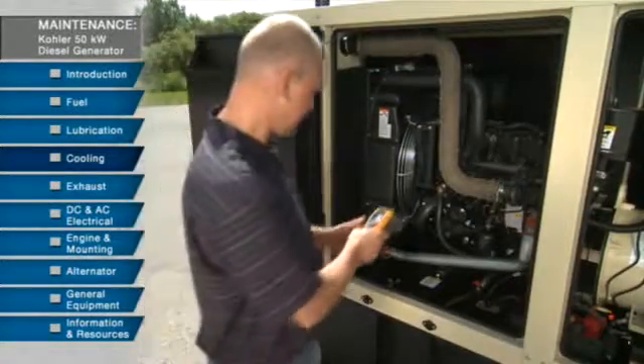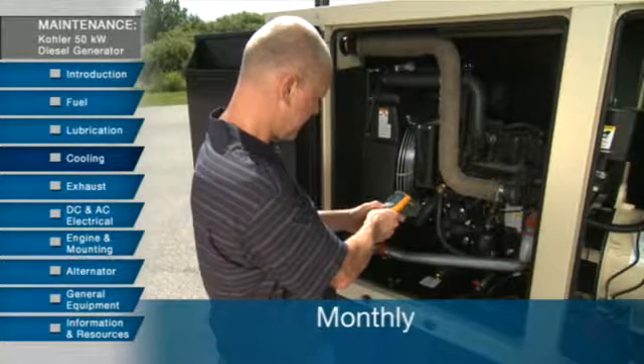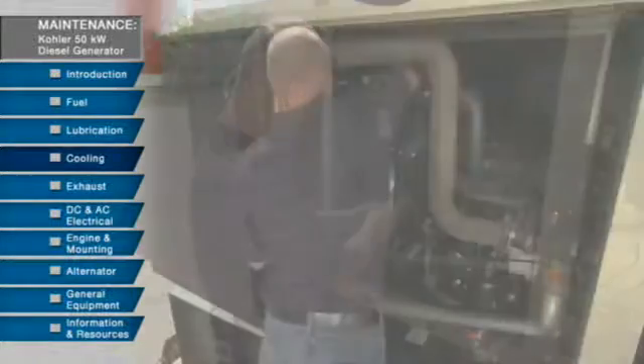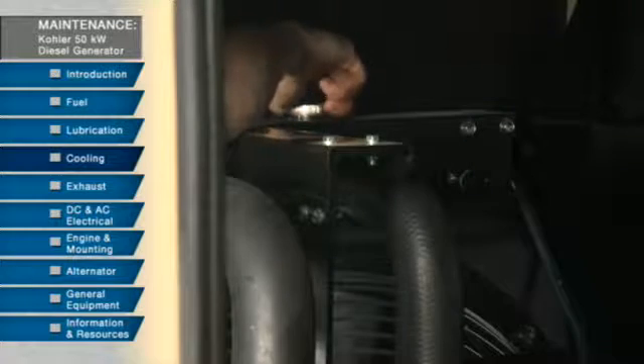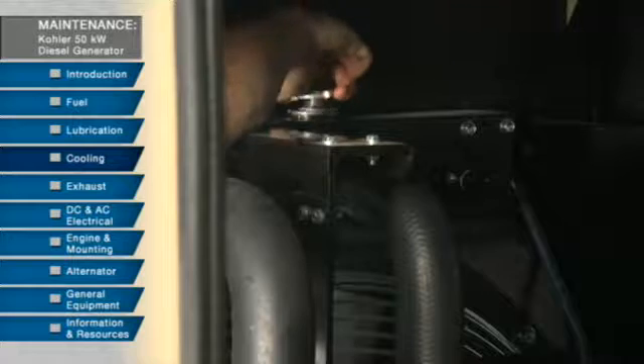It's important to check coolant temperature coming out of the block heater — check this once a month. If the temperature is not accurate, inspect the block heater for failure. A note of caution: only remove the filler cap when the engine is cold or when it is cool enough to touch with bare hands. This is critical because pressurized cooling systems can create an explosive release of fluids and cause serious burns.